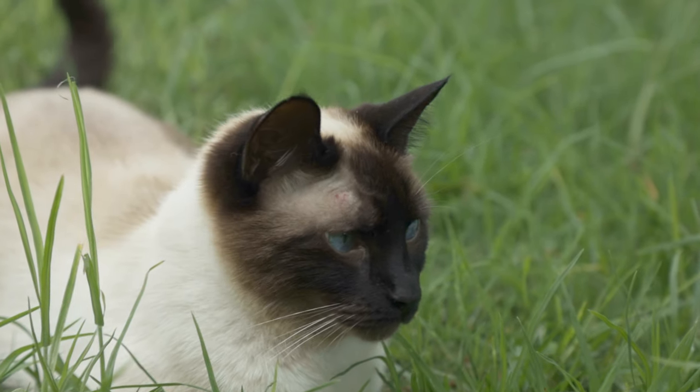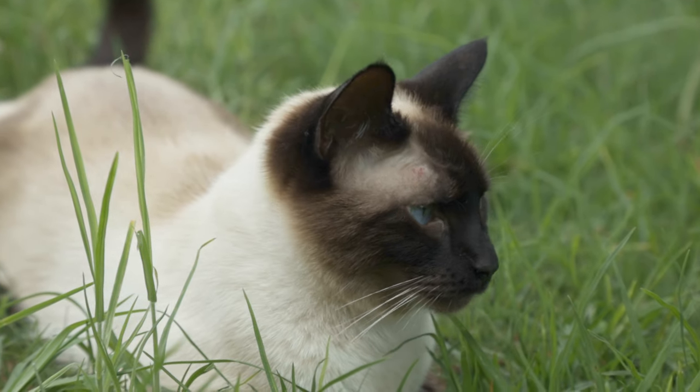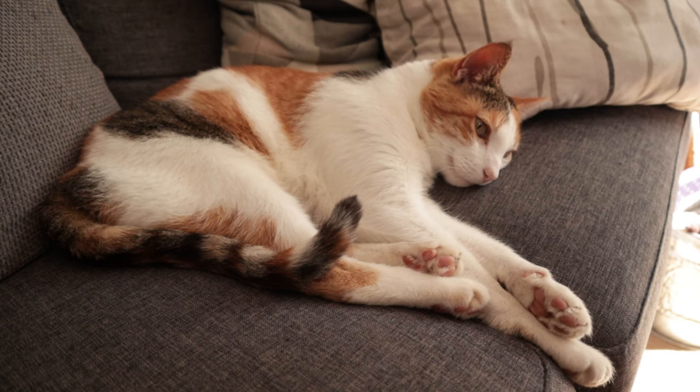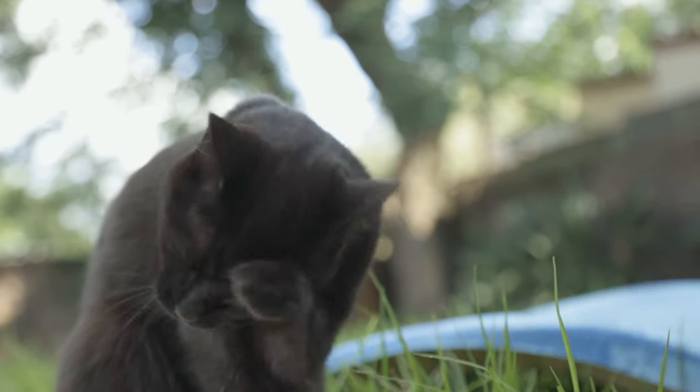Hey guys, so we just got back from the vet because little Mr. Momo had to get an abscess drained. We'll maybe do a little video on that later. But today we're sitting with one of our old girls, Maya, because we want to do a whole video talking about what we've noticed with our aging cats. Maya is 12 years old and our other old girl is Alice, who is 13 — she's the oldest we have.